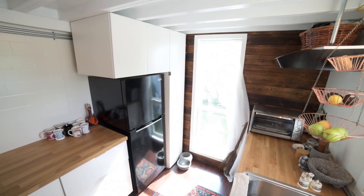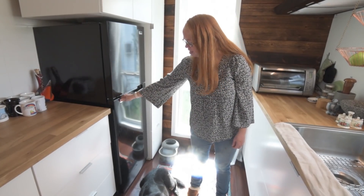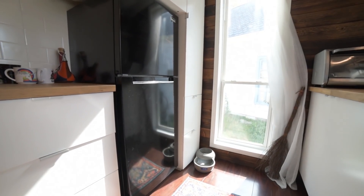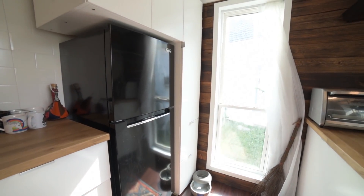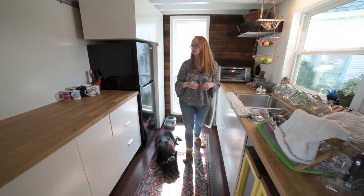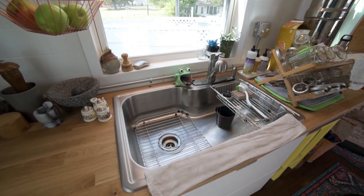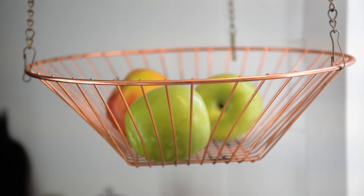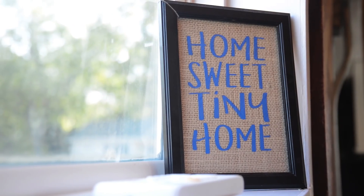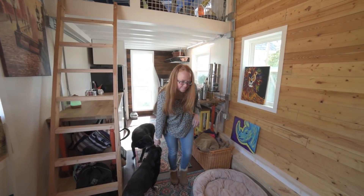A lot of people are worried that we're downsizing a lot with our refrigerator for a family of four, but it fits everything. We've committed to shopping twice a week now instead of once a week or every two weeks — no more bulk shopping. There's plenty of room for the kids to be working and for me to still have space to cook, and I think having the opportunity to design it myself has worked out really well so far.